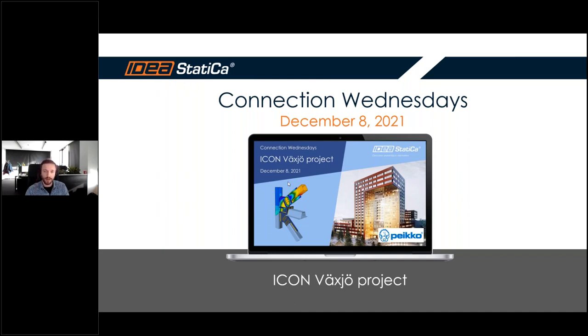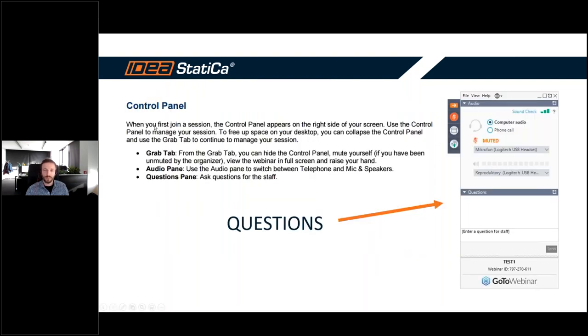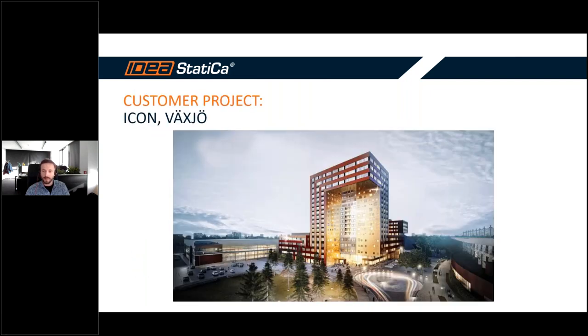For those here for the first time, briefly about the platform: by default attendees are muted, but if you have any questions you can ask anytime in the question panel. We'll try to answer during the webinar, or if we can't manage everything, just send an email afterwards.